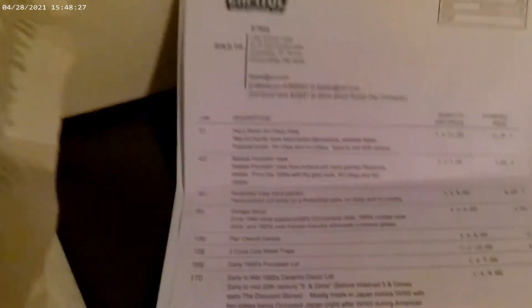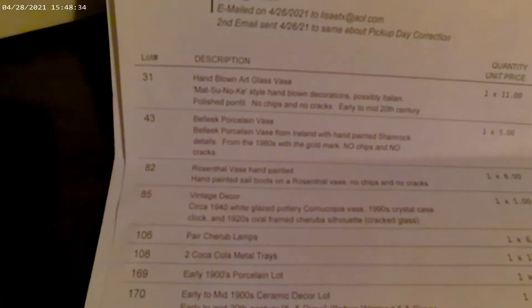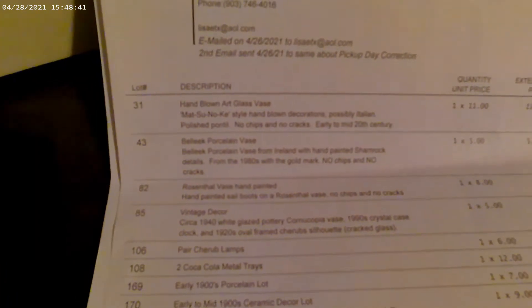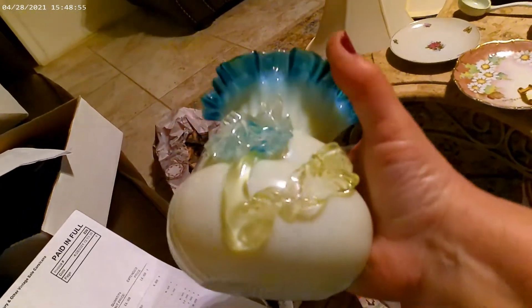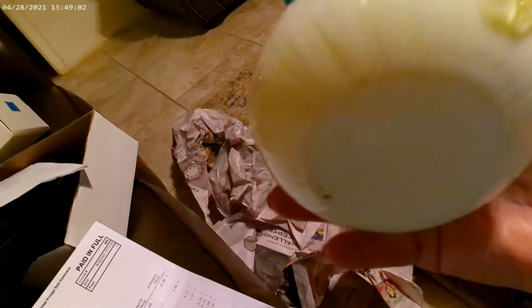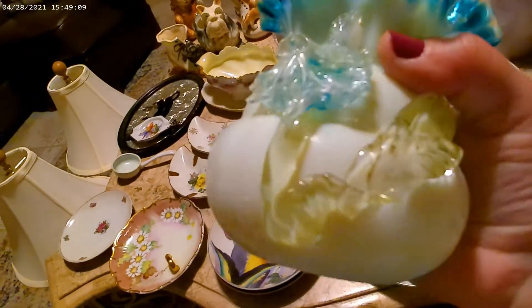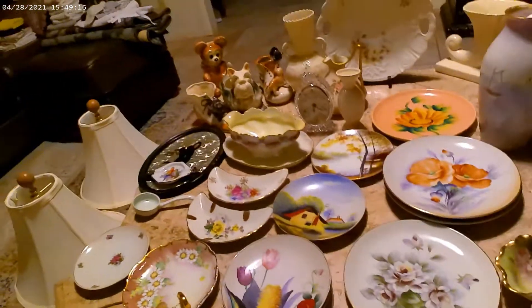The first one is my favorite of all the auction items — it's a hand-blown art glass vase, Matsunoki style, hand-blown with decorations, possibly Italian, polished pontil, no chips or cracks, early to mid 20th century. I paid $11 for this and I would have paid more — I think it's beautiful. It's a kind of yellowish-greenish color with all the little glass accents on it. That was really what I wanted the whole auction for — just that one piece of glass.